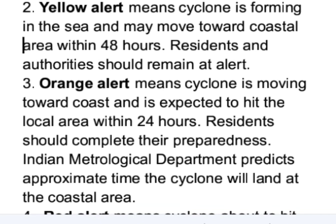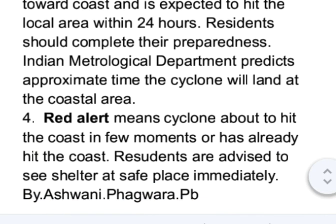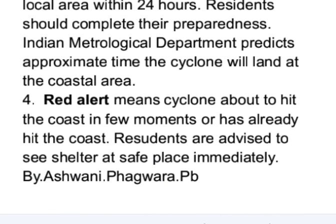Orange alert means the cyclone is moving toward the coast and is expected to hit the local area within 24 hours; residents should complete their preparedness. The Indian Meteorological Department predicts the approximate time the cyclone will land at the coastal area.